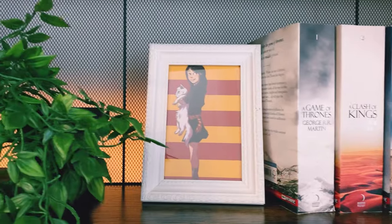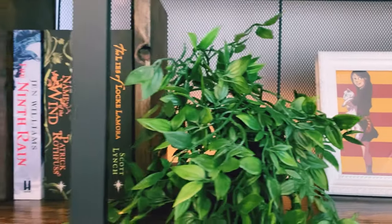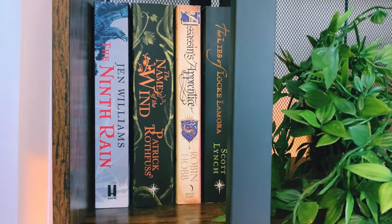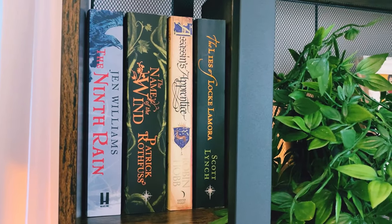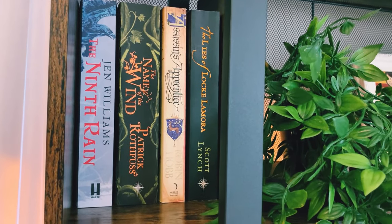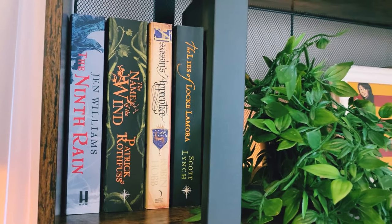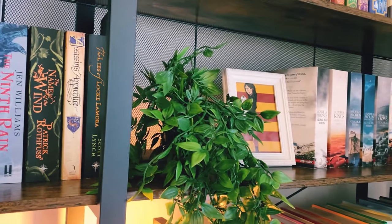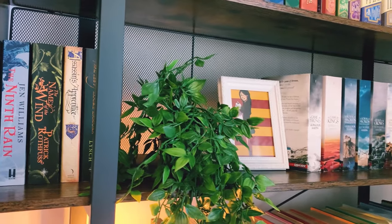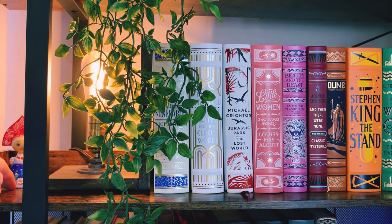Moving right along, we have some artwork that my cousin did for me that I love, as well as a plant and then some really popular adult fantasy books, including Lies of Locke Lamora, Assassin's Apprentice, Name of the Wind, and The Ninth Rain. The only one I've read of these is Lies of Locke Lamora so far, but I definitely plan on reading the other three very soon. I'm kind of leaving room on this shelf for sequels to these series in case I decide to continue on with them. So that is the second shelf.